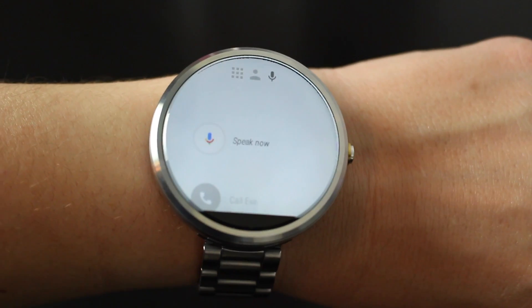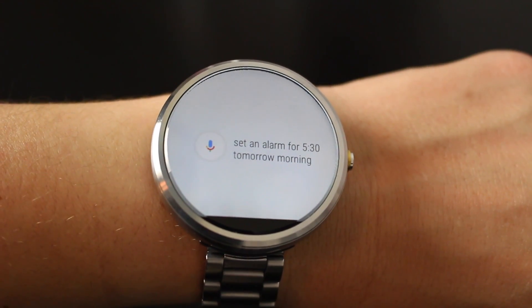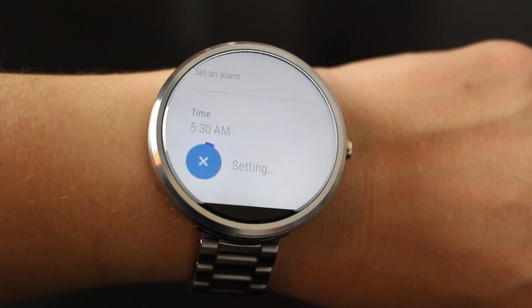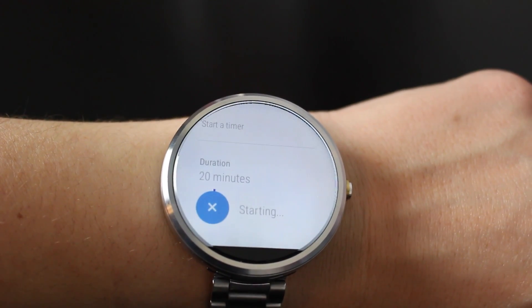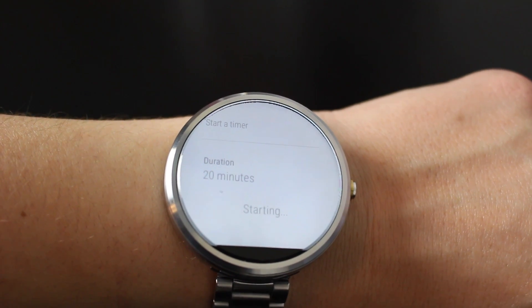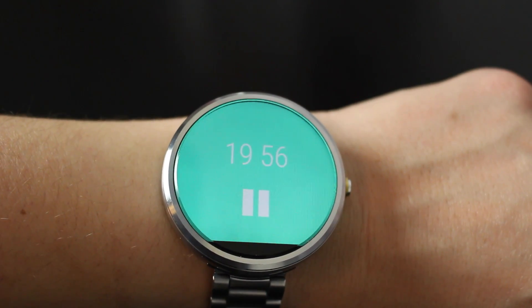What about heading to bed? Well, your Android Wear watch can help out with this as well — all you need to do is say 'set an alarm for' and a time, and that will set your alarm for tomorrow morning. You can also use this to set a timer. So you can say 'set a timer for 20 minutes' — you're set, and this is great for whenever you're baking in the kitchen.